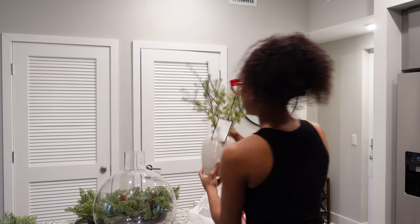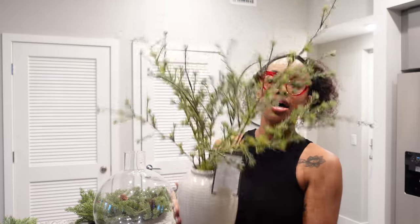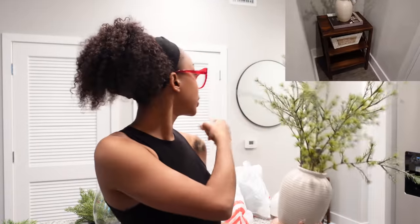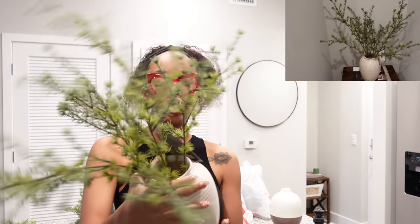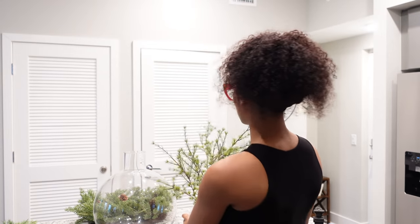I also got this vase arrangement. I want to try and put it in my little nook that's right by my entryway. This was $35 — it comes with a vase. And I feel like even though it's giving green wreaths, giving Christmas, it will still look good after Christmas.